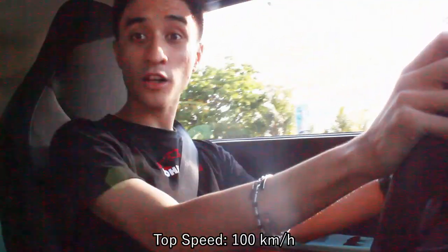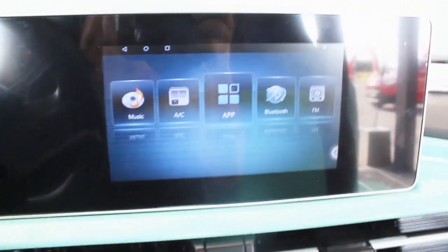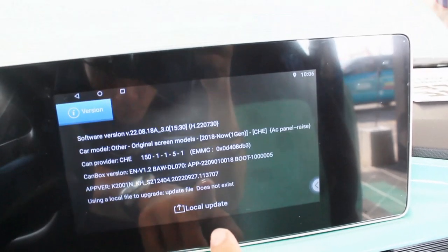The top speed is 100 kilometers per hour, making this highway legal. I can forgive that because it's an economy electric car. Handling-wise, the steering wheel has no gimmicks, but I don't mind it at all. It's very light but very direct. It actually feels like a go-kart because the body is so light — I just weave left to right and it responds to my commands immediately.